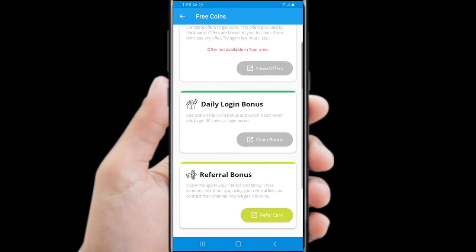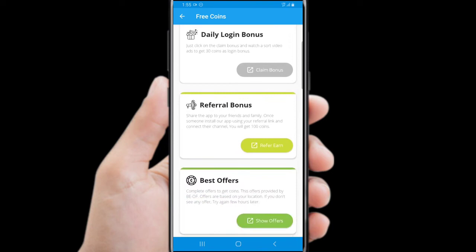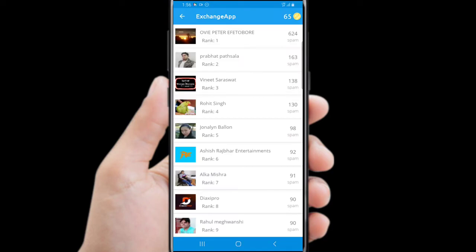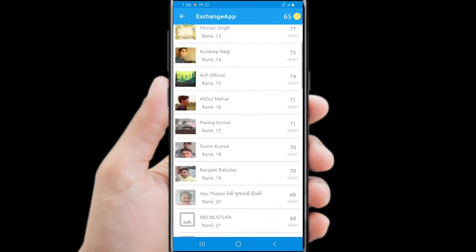You can even refer your friends to join and make some extra coins. Another advice: don't make any extra changes or cheating, because you will be marked as a scam user and in that case you will be banned.